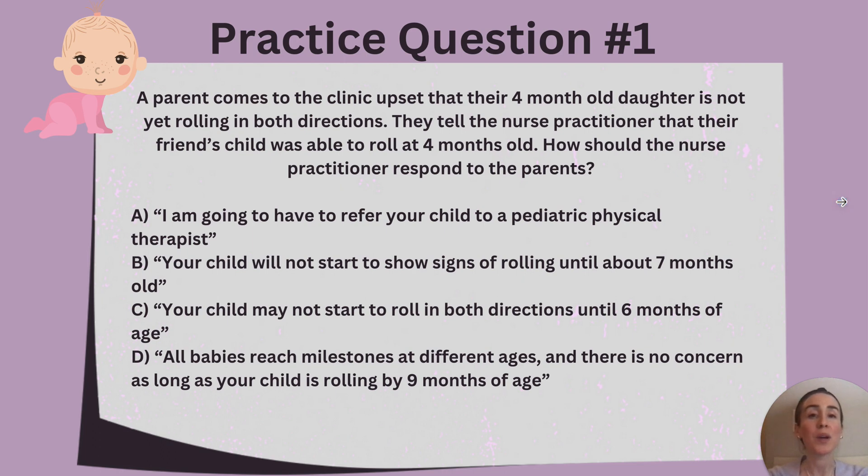We are going to review these milestones by doing a couple of practice questions. A patient comes to the clinic upset that their four-month-old daughter is not yet rolling in both directions. They tell the nurse practitioner that their friend's child was able to roll at four months old. How should the nurse practitioner respond to the parents? Is it A, refer the child to a pediatric physical therapist? B, the child will not start to show signs of rolling until about seven months old? C, the child may not start to roll in both directions until six months of age? Or D, all babies reach milestones at different ages and there is no concern as long as the child is rolling by nine months of age?